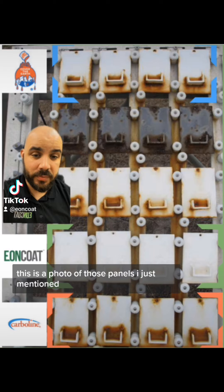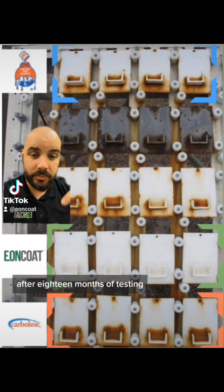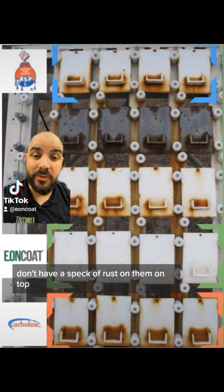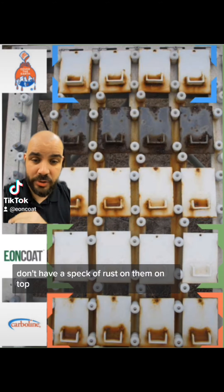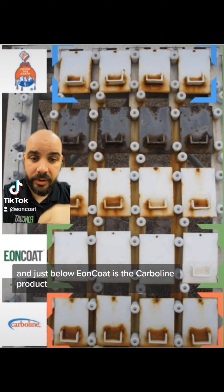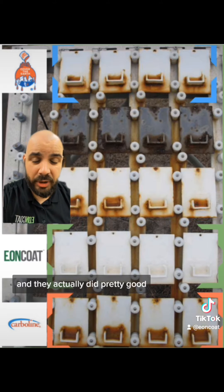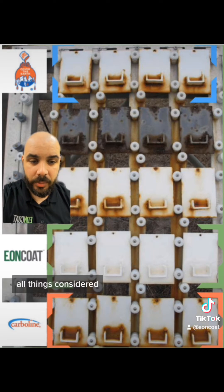This is a photo of those panels after 18 months of testing. The Eoncode panels don't have a speck of rust on them. Up top you can see Sherwin-Williams, and just below Eoncode is the Carboline product — they actually did pretty good all things considered.